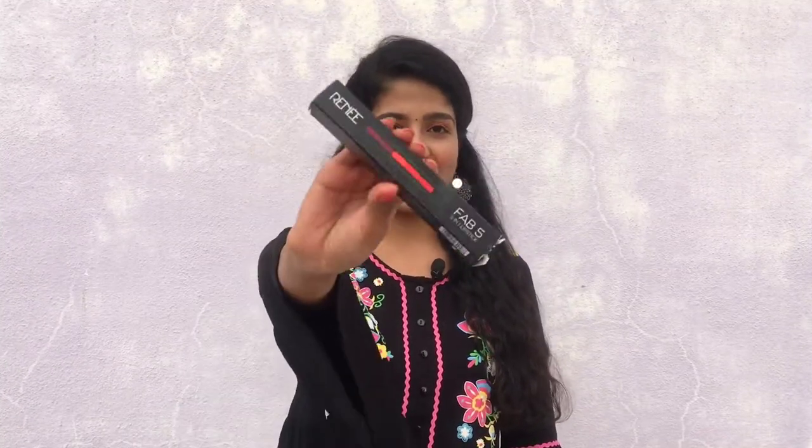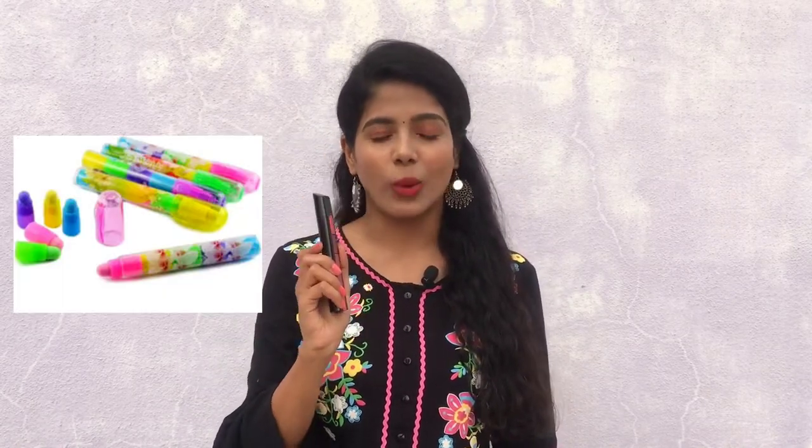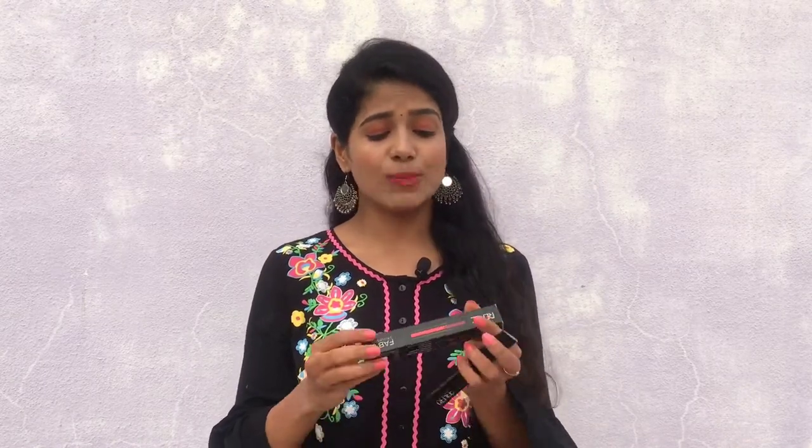So firstly, about packaging — it comes in a cardboard packaging, and the actual packaging is something like this. This packaging actually reminds me of my childhood where we had pencils and erasers with similar packaging. On the package, they are claiming that it is creamy finish, which is true.